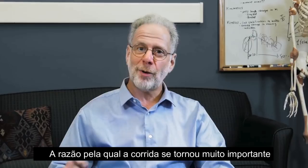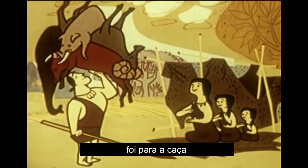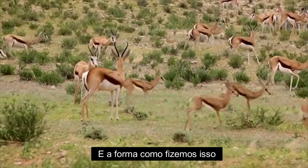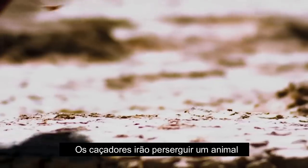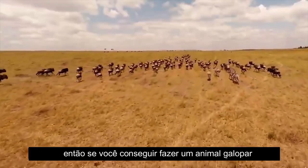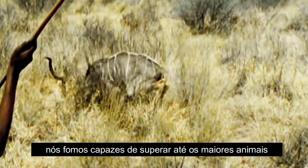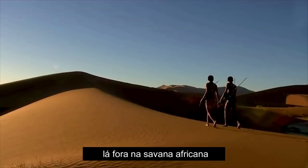The reason why running became very important around two million years ago was to enable our ancestors to hunt. Our brains were enlarging and we needed meat, so we had to run down our prey. The way we did it was through something called persistence hunting. Hunters would chase an animal, but animals can't cool while they gallop. So if you can make an animal gallop for long enough in the heat, you can actually drive it to a state of heat stroke. And since humans cool by sweating rather than panting, we're able to outrun even the largest animals on the African savannah.